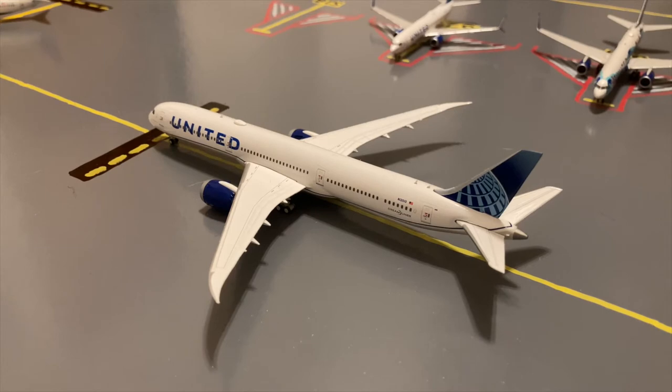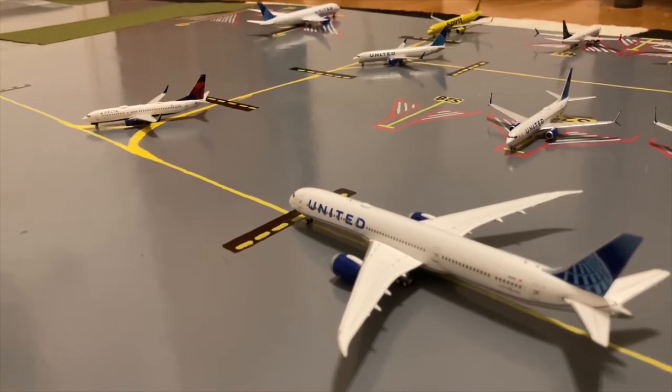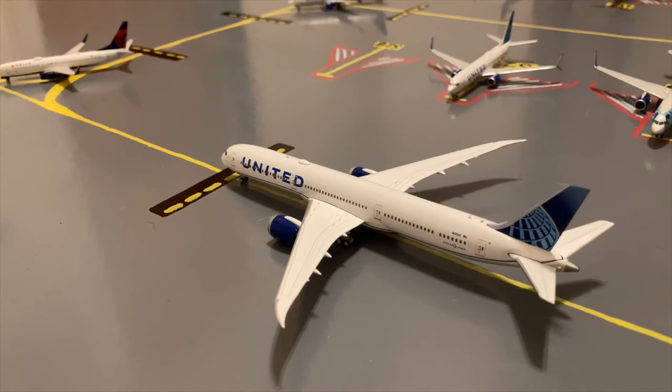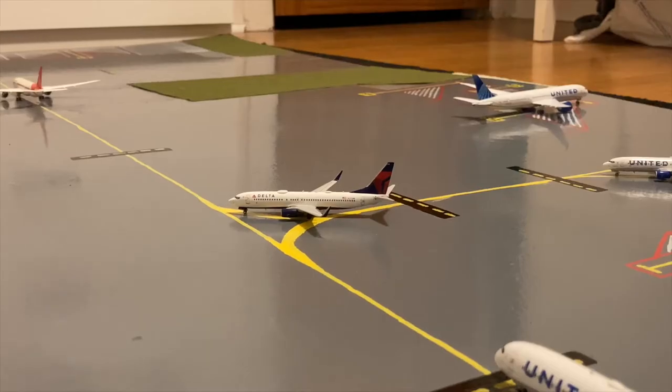Here we have the United Boeing 787-10 Dreamliner in the blue evolution slash new livery. He came in from London Heathrow, pulled into two stands on another part of the airport, and now he's waiting for the Delta 737-800 to move onto the taxiway before continuing his taxi out for his flight to Rome Fiumicino Airport. In front of the United 787-10 we have this Delta Boeing 737-800 in the normal livery — he came in from Atlanta earlier today and right now he's taxiing to his flight out to Salt Lake City.